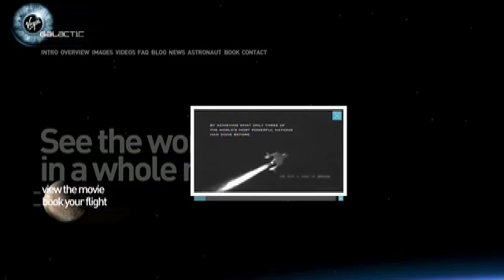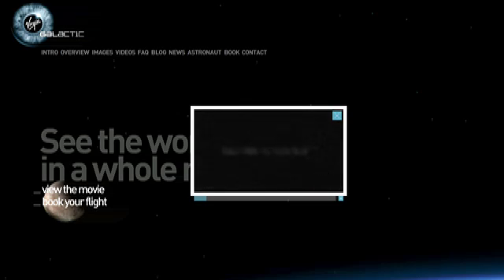Of course, there's also this waiver to sign — oh come on, you know you wanna, it'll be fun! Branson plans the first suborbital flights in 2009 and looks forward to orbital flights further into the future.